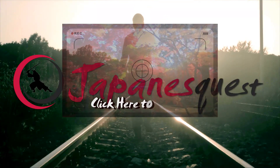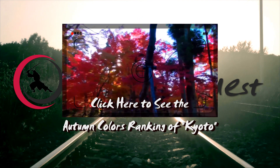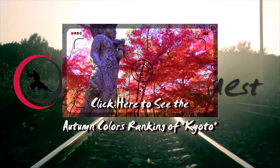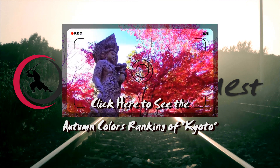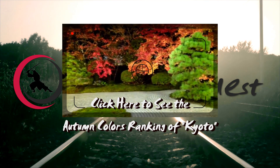A few tips from Japanese Quest: the peak of autumn colors in Tokyo is usually from late November to early December. As November 23rd is a national holiday, all tourist sites tend to get heavily crowded around this day, especially when it falls on a weekend.